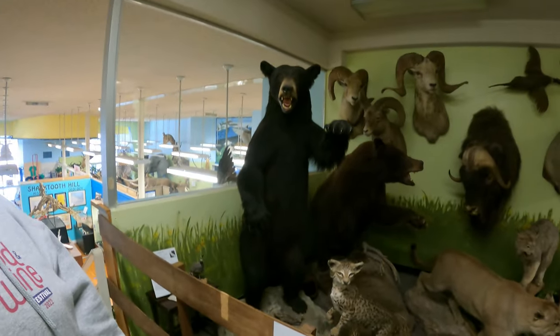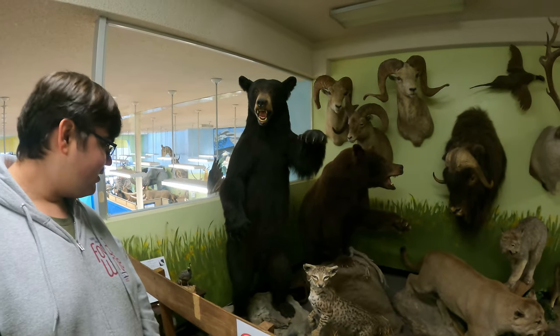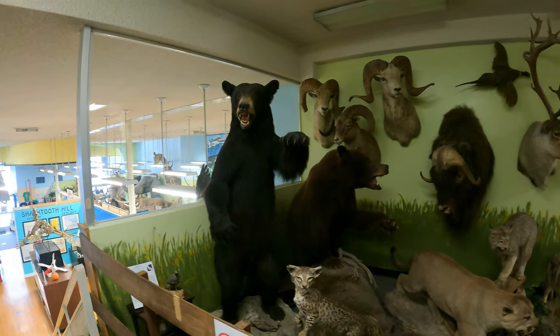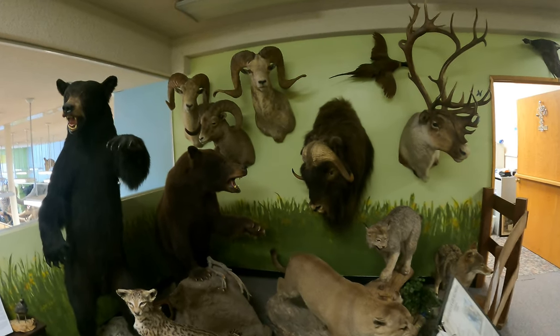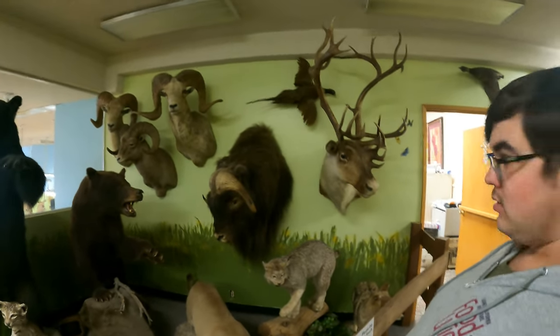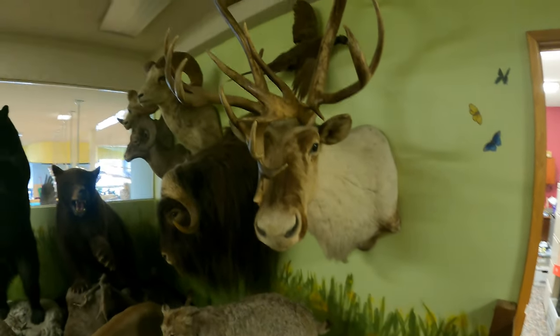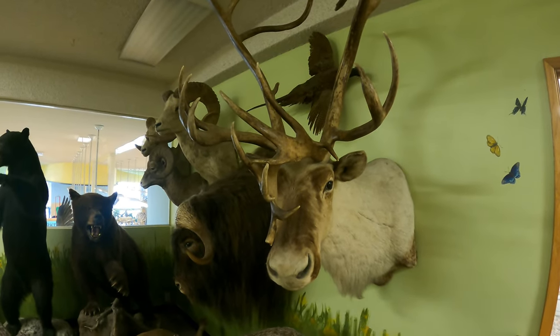So we just braved our dreaded enemy — stairs — up to the mezzanine level. The first thing you see is a big black bear, which I'm sure isn't even full grown, but still pretty impressive. There are a lot of different North American animals: brown bears, bison. And look at these antlers — is that a caribou? Yeah, caribou.